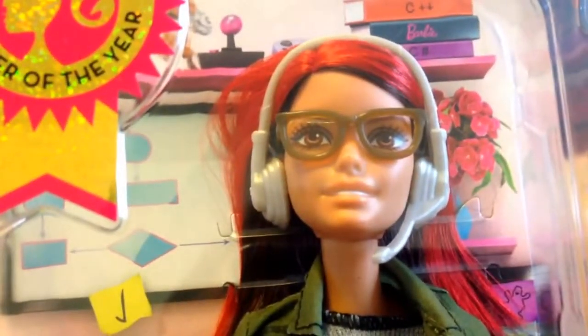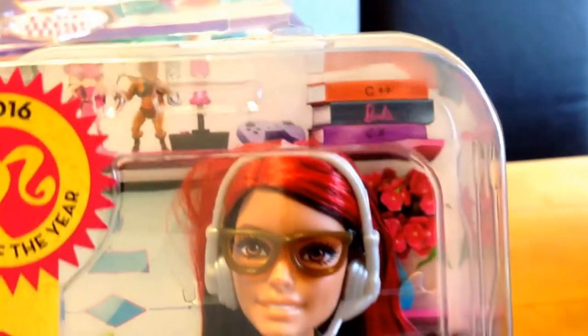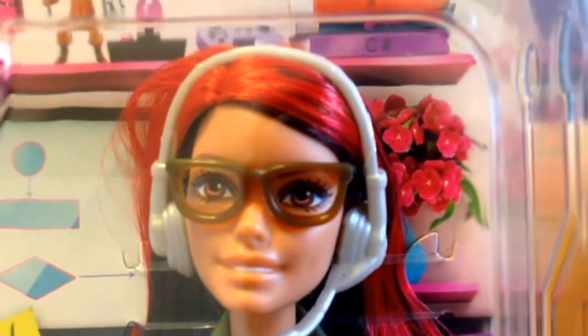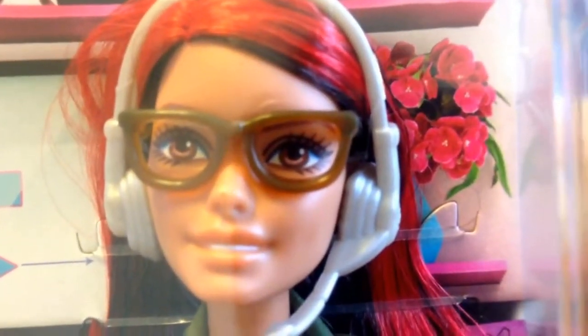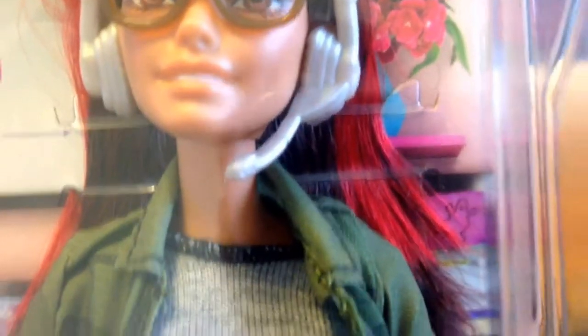The actual doll herself, as you can see, has got fantastic red hair with a hint of black underneath — like a two-tone style. In the background of the box you can see some of the other Mattel toys, including Monster High, She-Ra, He-Man — a big favorite of mine when I was young — so those are obviously games that she's developing. Looking at the facial details, she's got brown eyes, some nice glasses, and a headpiece with a microphone.